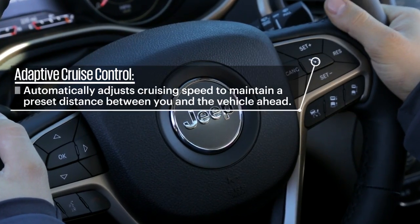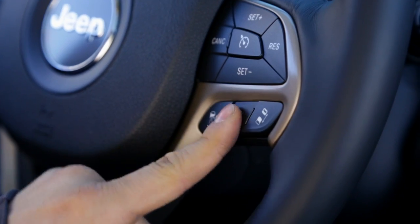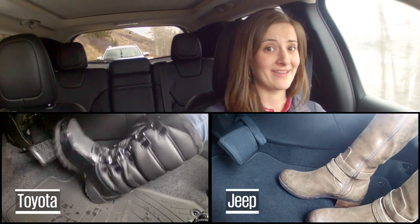I just engaged the Adaptive Cruise Control in the Jeep Cherokee. It's very easy to set — you can go from one bar to four, depending on how close you want the car in front of you. The car in front of me just slowed down to 20, and I haven't touched the brake or the accelerator.